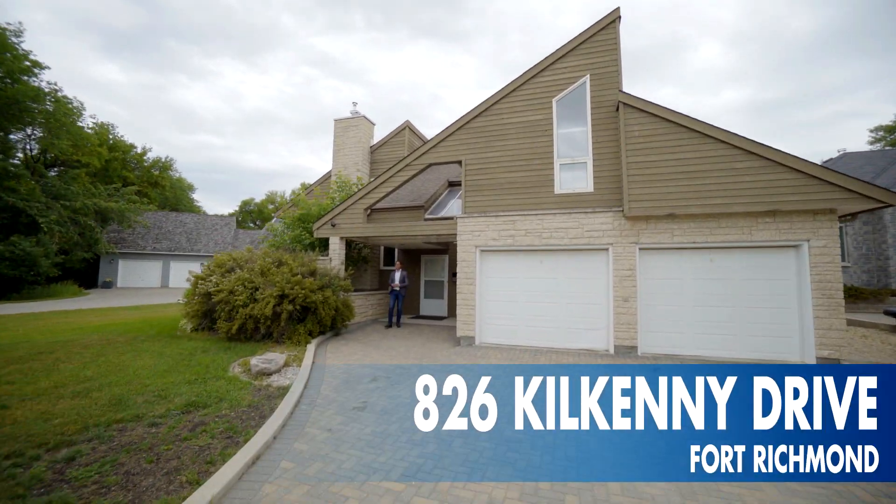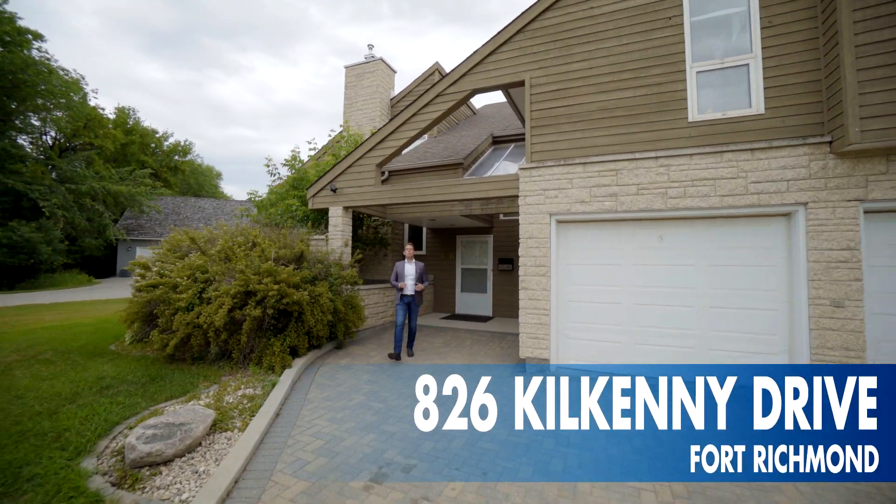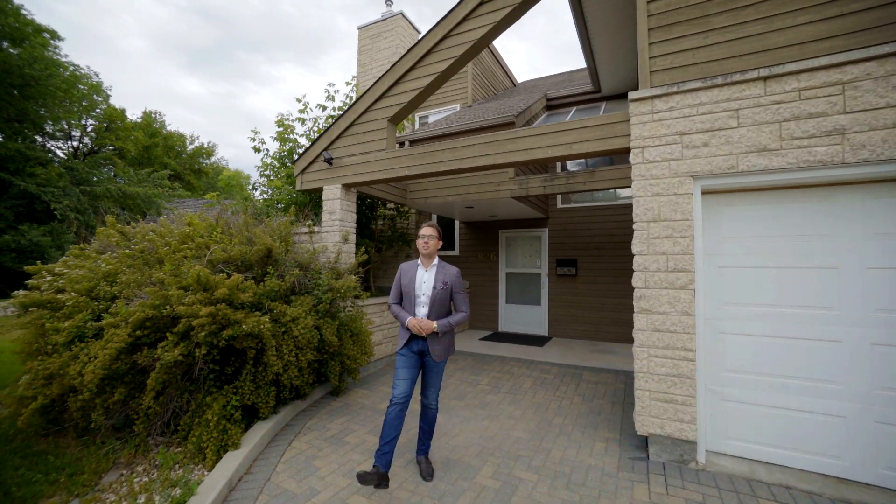Hi, it's Ed Dale with RE-MAX, and today we're in Fort Richmond at a beautiful riverfront property at 826 Kilketty Drive. So let's go have a look.